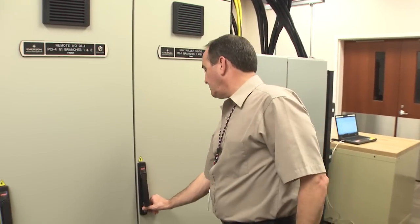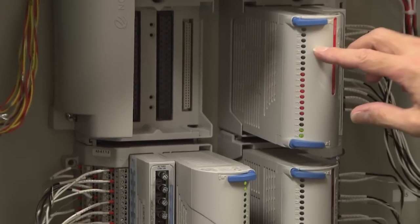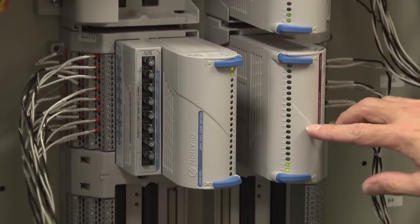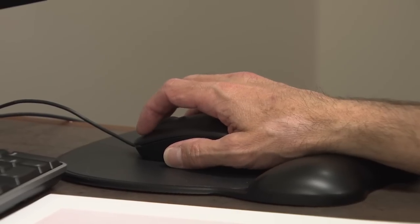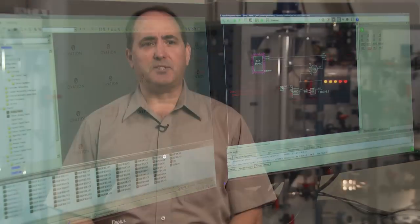Ovation is actually proven technology — it's been around the power plant industry for many, many years and has proven its reliability and safety. What Ovation will do for us in this plant is allow the operators to control the plant from a desktop. They'll be able to sit and control it at the click of a mouse, and it's going to allow them to see a lot more information and a lot more of the processes going on in the field in a very condensed and concise manner.